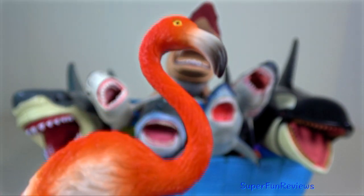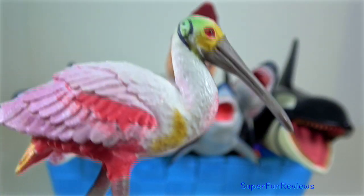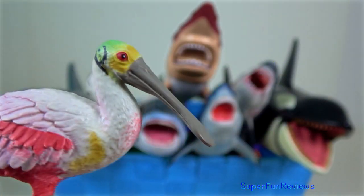Flamingos are capable flyers. Spoonbill — all of them have a flat spatulate bill.